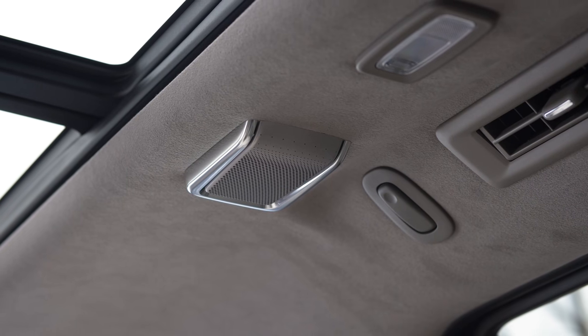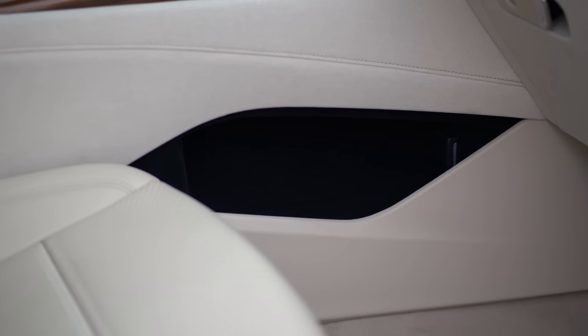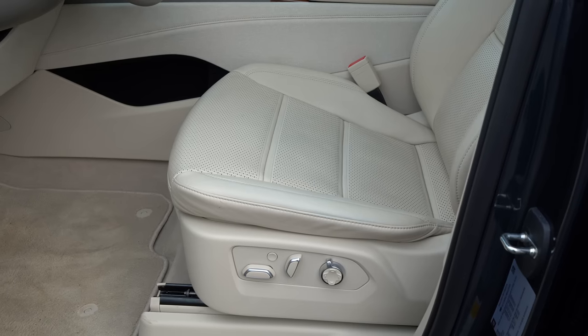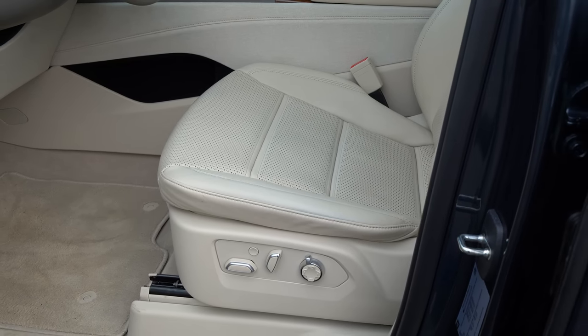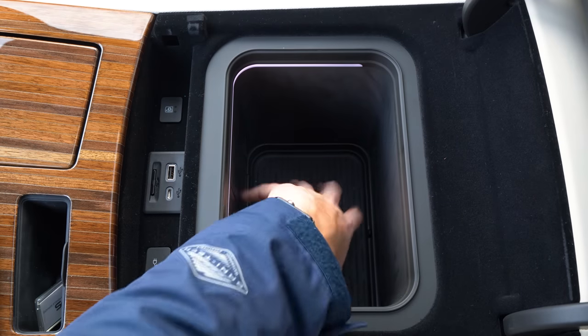You have a suede headliner, soft-touch leathers, canvas on the interior. The carpeted floor mats don't look like they're out of a Walmart discount bin. The center armrest has an option for a chilled cooler for your wine bottle that you can't open while you're driving.